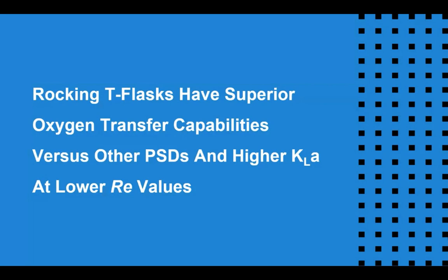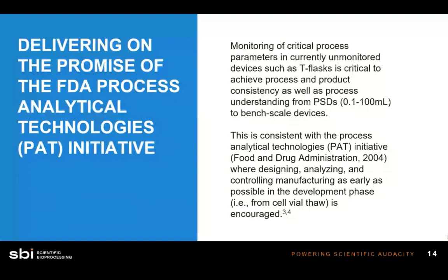Before we get into the next study, the FDA is pushing an initiative called the PAT Initiative. The idea is to have as much control and data from the very beginning of every experiment through to the end. As biotech advances to become an integrated part of the medical field, these processes need to be controlled and approved by organizations like the FDA. The PAT Initiative aims to gather data about as many parameters as possible while growing cells — from start to finish, through scale down and before scale up. Optical sensors help provide this data.